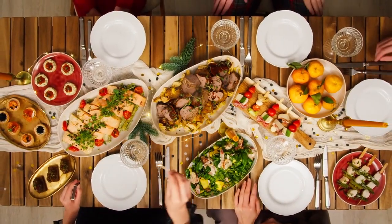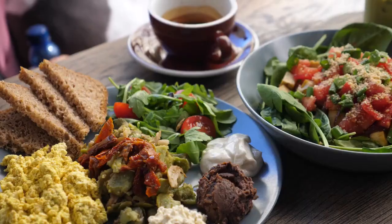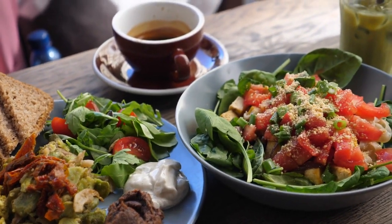Sixth, dinner: focus on a meal that combines proteins, complex carbohydrates, and vegetables. Examples could be baked salmon or tofu with sweet potatoes and roasted vegetables, or a lean steak with quinoa and a mixed green salad.